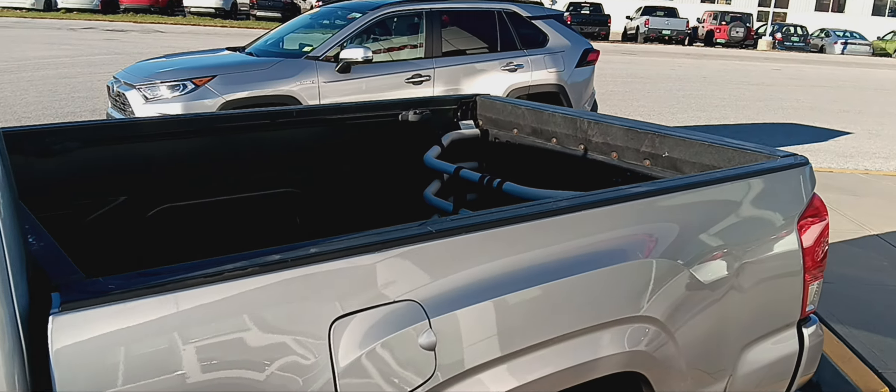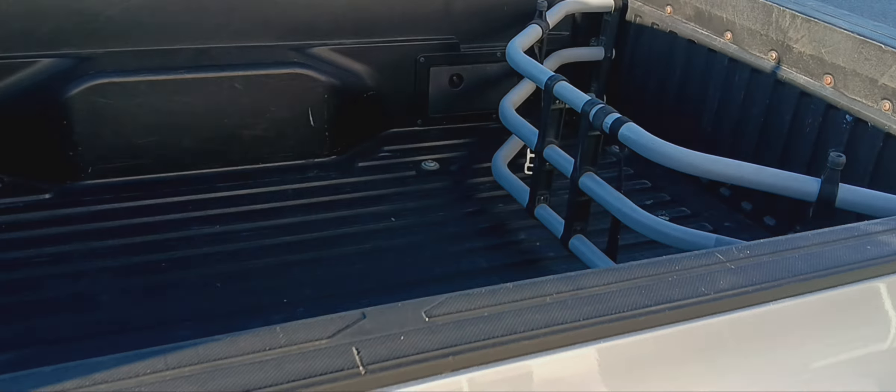Hello, this is Bill Sullivan with Alderman's Toyota, Route 7 South in Rutland, where customer satisfaction is our top priority. I am extremely pleased to show you this 2016 Toyota Tacoma SR.